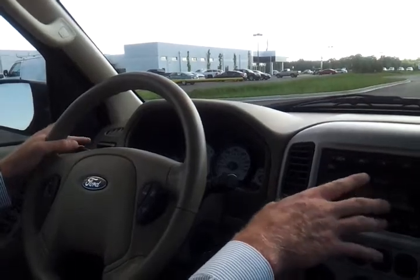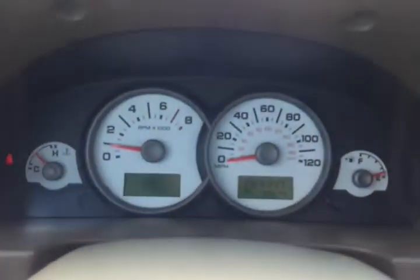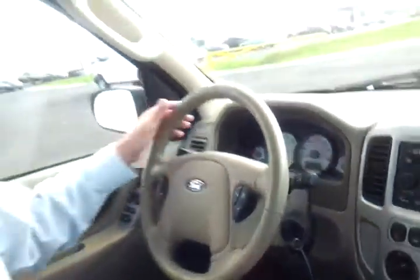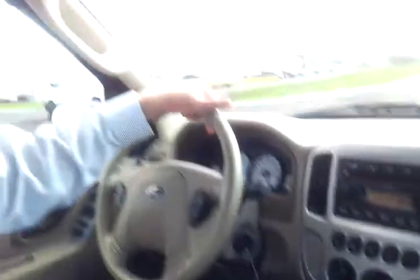It's got the premium sound, six disc changer. 88,679 miles. It's got cruise control, locks, remote entry, cold air. Ford Escape Ltd here at Wilson County Motors. Call 615-715-7950.